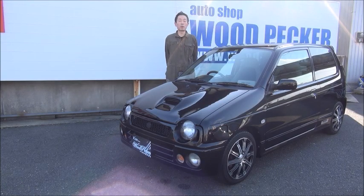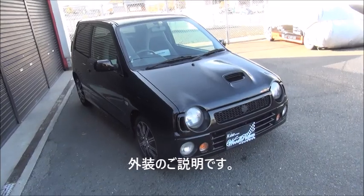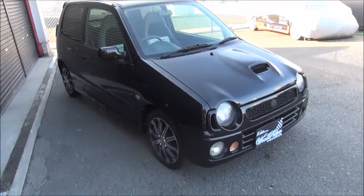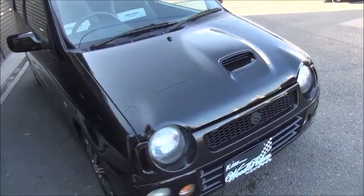Autoshop Fettbecker の大村です。今回ご紹介するお車は、平成10年式アルトワーク通気スポーツリミテッド、走行12万キロです。まずは外装からのご説明です。各部の細かい状態からいきましょうかね。